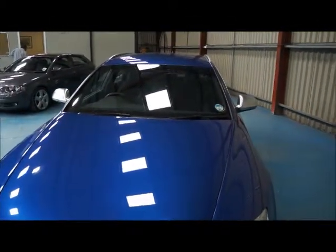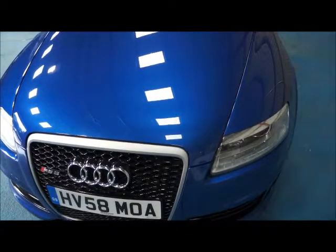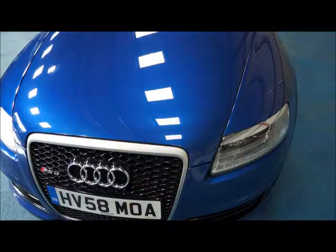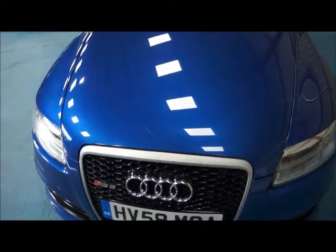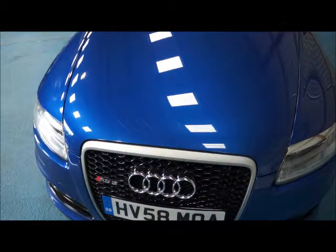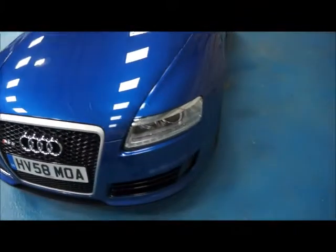The reason I haven't given the car a 10 — and you may struggle to see this — is we just have one or two very tiny stone chips on the front bonnet and a very tiny dimple just here. Very hard to see; otherwise the car is in fantastic condition.